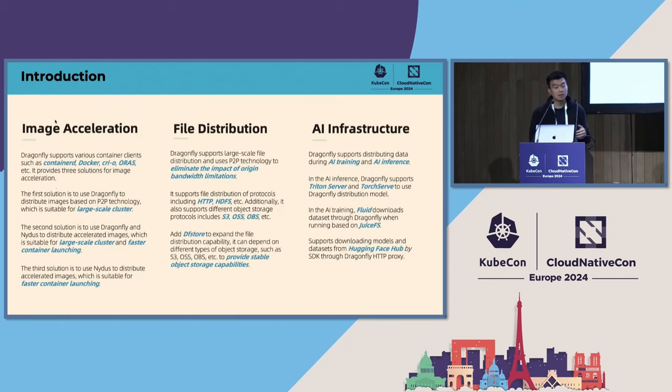Dragonfly now focuses on three parts. The first is image acceleration. Dragonfly supports container clients such as Docker, containerd, and so on. It provides three solutions for image acceleration. The first solution is to use Dragonfly to distribute container images, suitable for large-scale clusters. The second is to use Dragonfly and NYDUS together to distribute accelerated images, suitable for large-scale faster container launching. The third is to use NYDUS alone to distribute accelerated images, suitable for faster container launching.